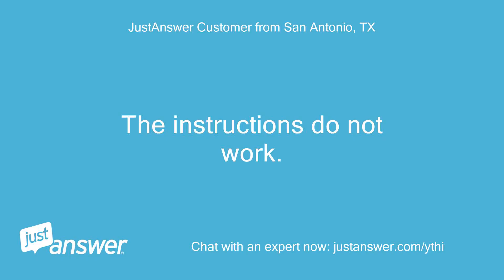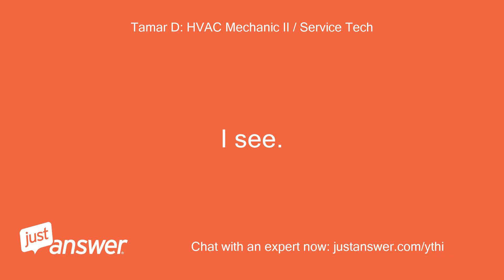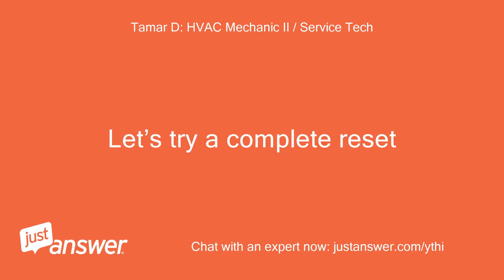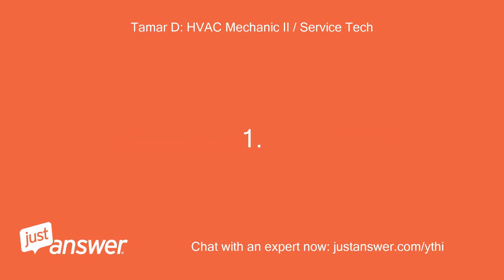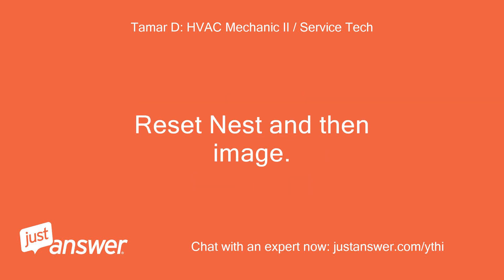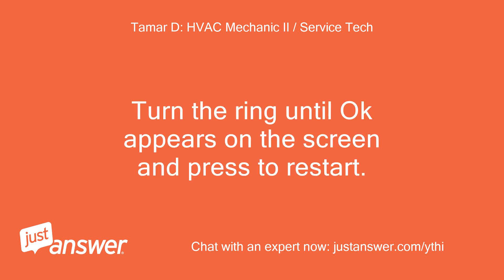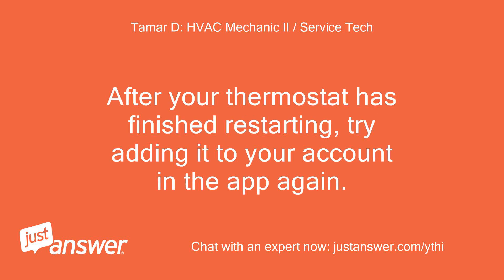The instructions do not work. The thermostat does not give me the entry code when I get to the Nest app point in the procedure. I see. Let's try a complete reset. On your thermostat, select Settings, then the Nest Settings icon, then Reset, then Restart. Turn the ring until OK appears on the screen and press to restart. After your thermostat has finished restarting, try adding it to your account in the app again.